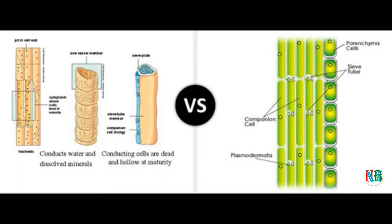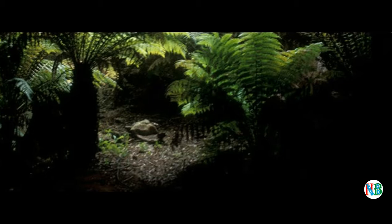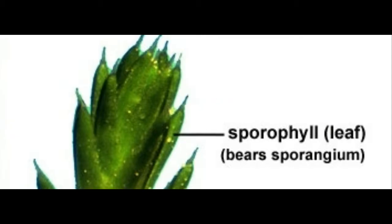Evolutionarily, they are the first terrestrial plants to possess vascular tissues, e.g. xylem and phloem. The pteridophytes are found in cool, damp, shady places, though some may flourish well in sandy soil conditions.